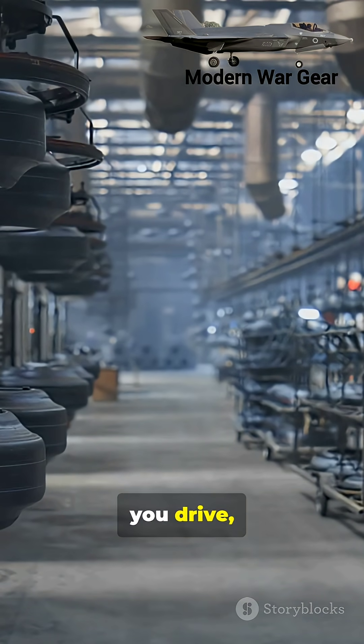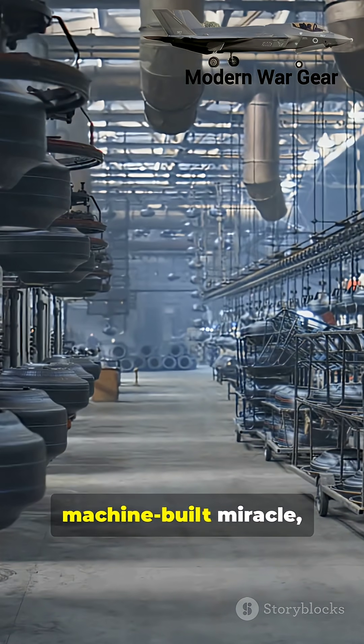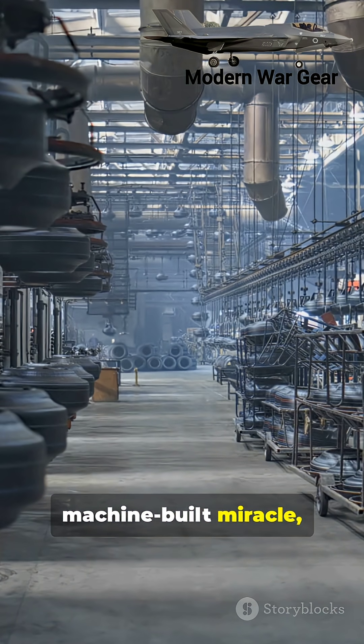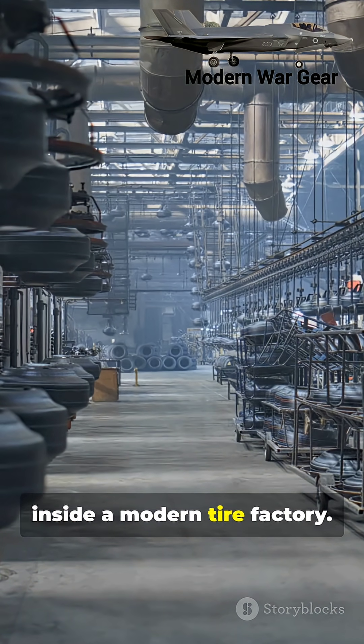So, the next time you drive, remember, your safety depends on a machine-built miracle. Engineered down to the smallest detail inside a modern tire factory.